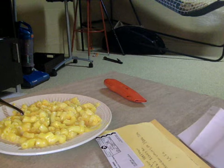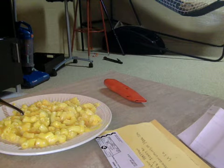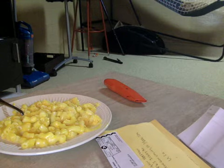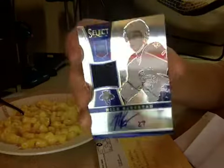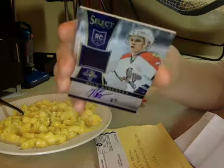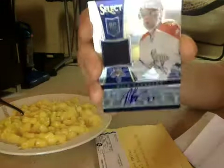Oh man, these cards look really sick. Select is a nice product if you guys don't know already. Numbered 120 of 199. Obviously it's Nick Buke set — Rookie Jersey Auto. It's got a real nice finish on the card, as you can see — it's completely reflecting the YouTube screen.